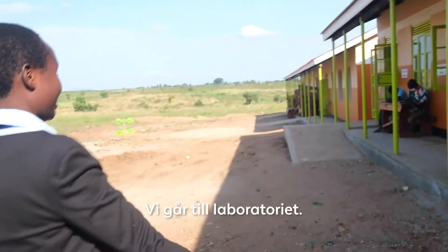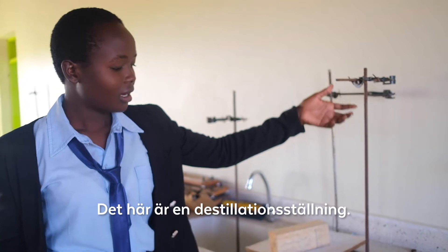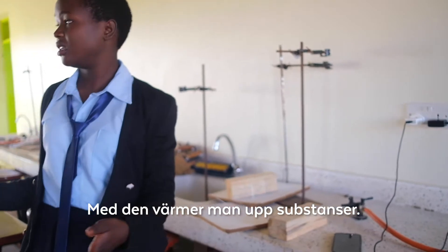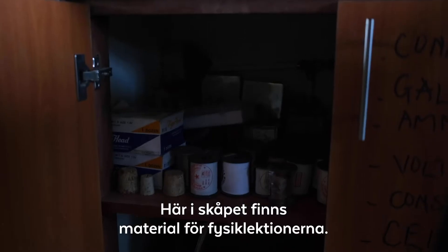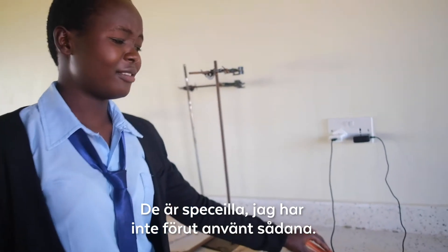We are going to the laboratory. As you can see, I'm holding a retort stand. And here I'm having a Bunsen burner that is used for heating substances in the laboratory. And this box contains practical materials for physics — they are very unique things that I've never used before.